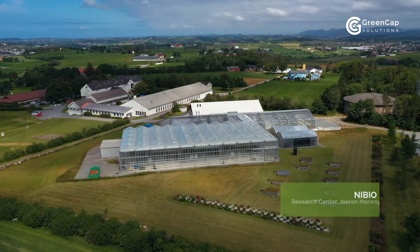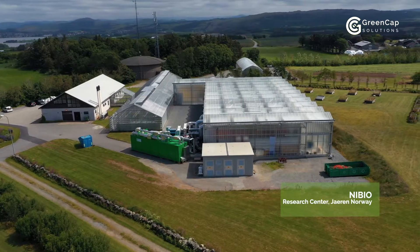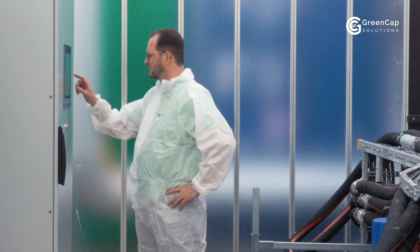Join us and learn more about the challenges and solutions that GreenCap have been working on. Here in the beautiful agricultural district of Jaren, Norway, GreenCap's patented technology has already been built, tried and tested.